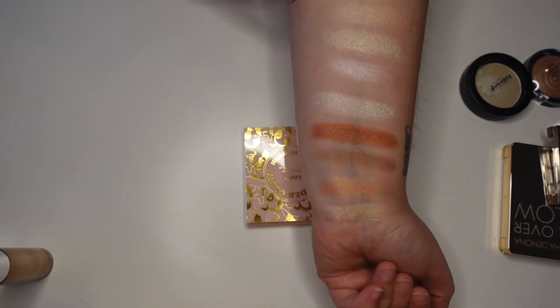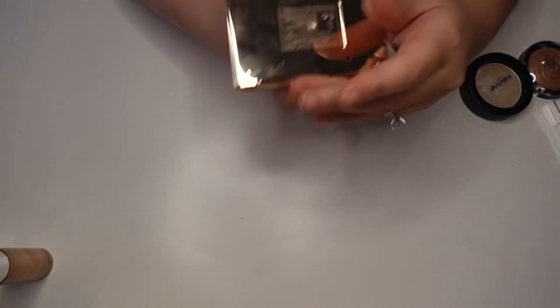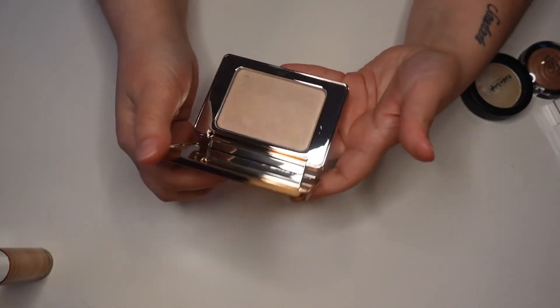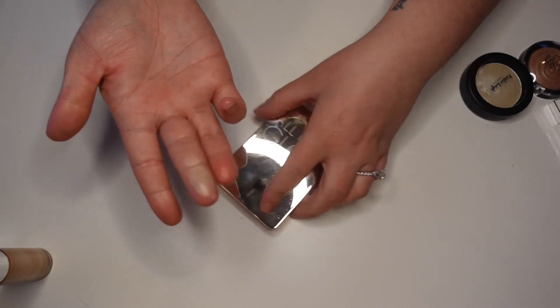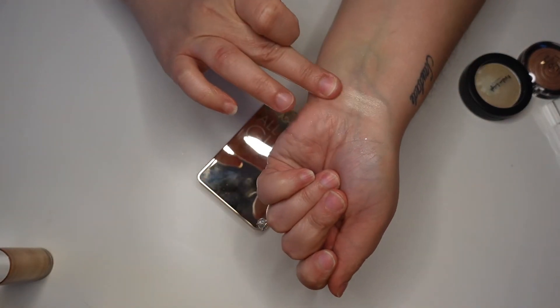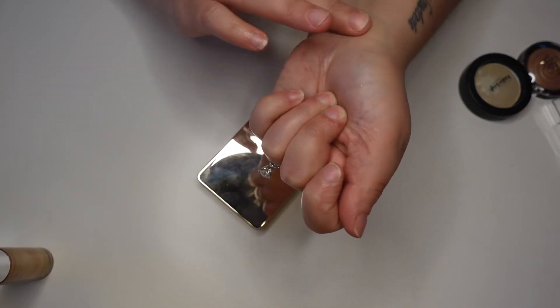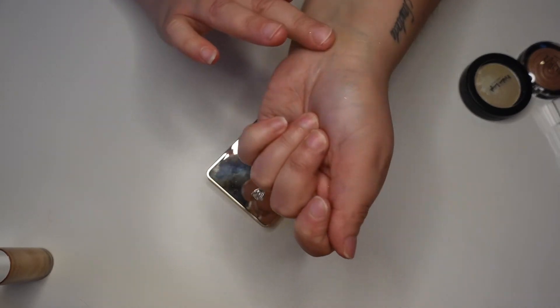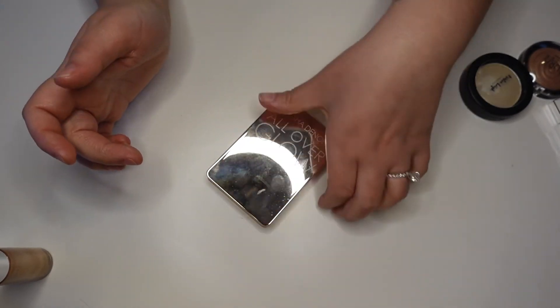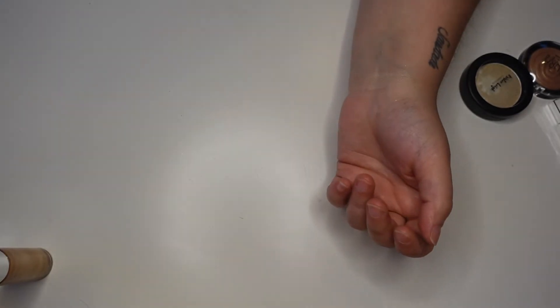I do have one of the All Over Glow Powders from Natasha Denona in the shade Light — I got it at a Boxy pop-up just to try it. I'm honestly not all that impressed. This is not a cheap product at full price — like $30 something — and I got it for about $8. It's okay, nothing to write home about. For something this high end it's just all right. I don't find myself reaching for it — I've got better stuff for cheaper.